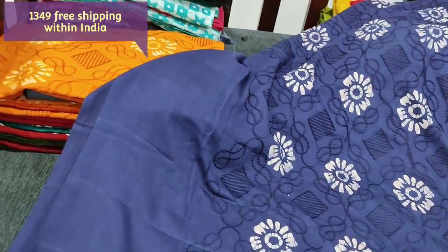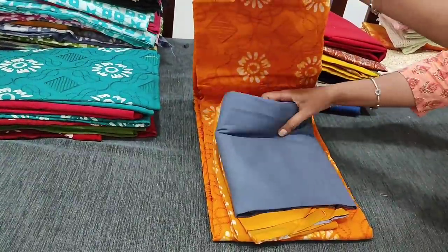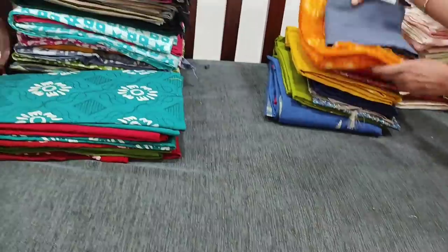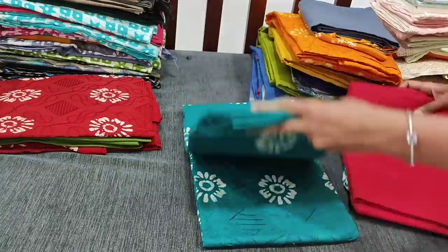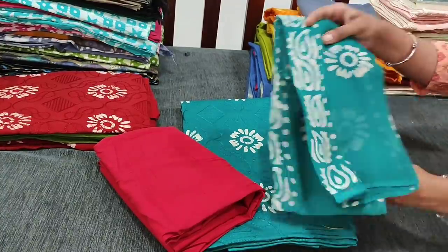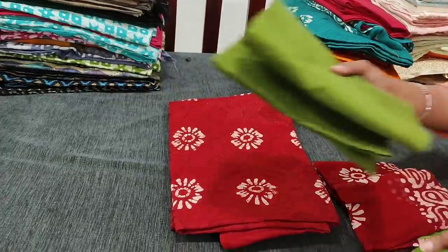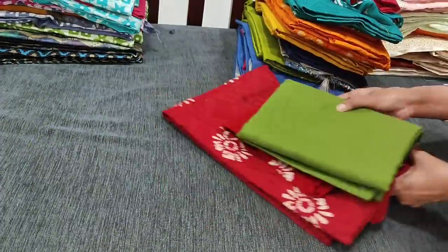Please subscribe to our channel Neidala Online for regular updates — every day we post new collections. The next color is dark fenugreek yellow with dark gray combination, same design as the navy blue shade. Next color is dark turquoise green; the feel of the fabric is soft, with reddish maroon cotton bottom. The next color combination is dark maroon with mossy green combination, with a jewel-shaded premium chiffon dupatta. All these sets are priced at 1349.